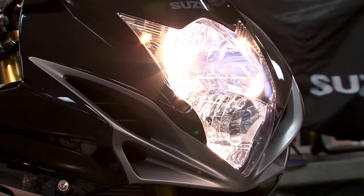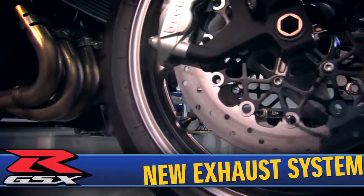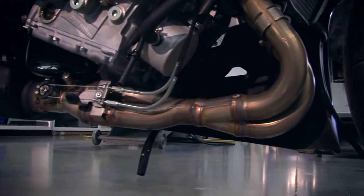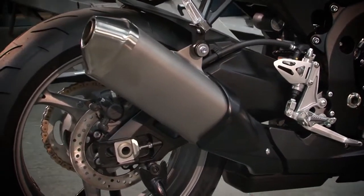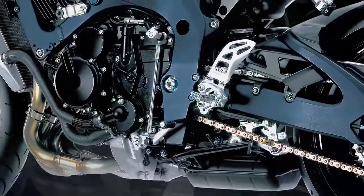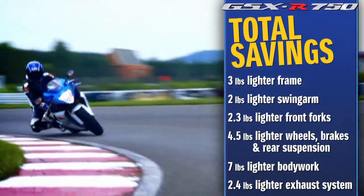These changes, along with a new vertically stacked dual headlight layout, result in an incredible seven pound weight reduction. A stainless steel 4-into-1 exhaust system and under-engine exhaust chamber features Suzuki's exhaust tuning servo-controlled butterfly valve to match the exhaust system back pressure to engine RPM, throttle, and gear position, maximizing torque and improving throttle response, especially in the low to mid RPM range. A reduction in pipe wall thickness and a smaller, more efficient exhaust chamber and muffler result in a weight reduction of 2.4 pounds.